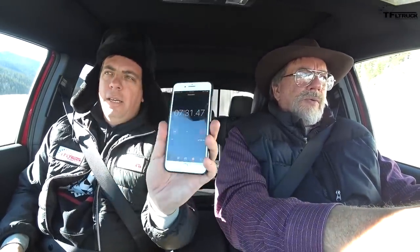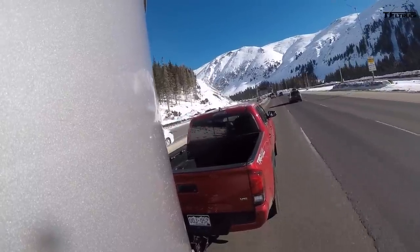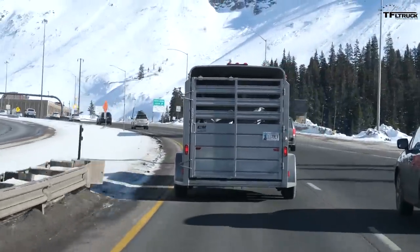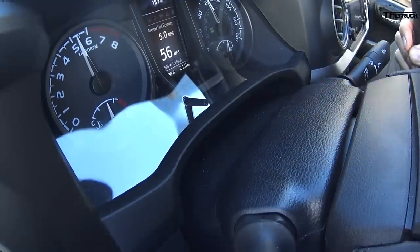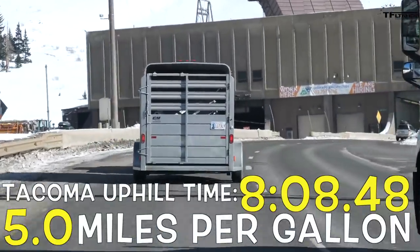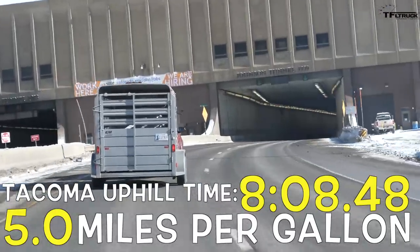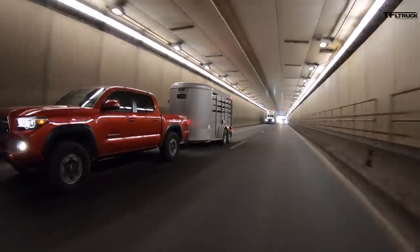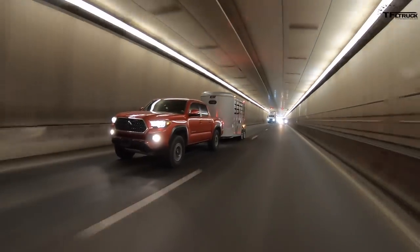We're getting close — seven and a half to eight minutes is a benchmark run, because that means eight miles within 60 miles an hour, the speed limit of this highway. End of the hill — we got five miles per gallon and eight minutes, eight seconds, which is actually very good. I was expecting something a little bit slower. Let's do the Ranger now.